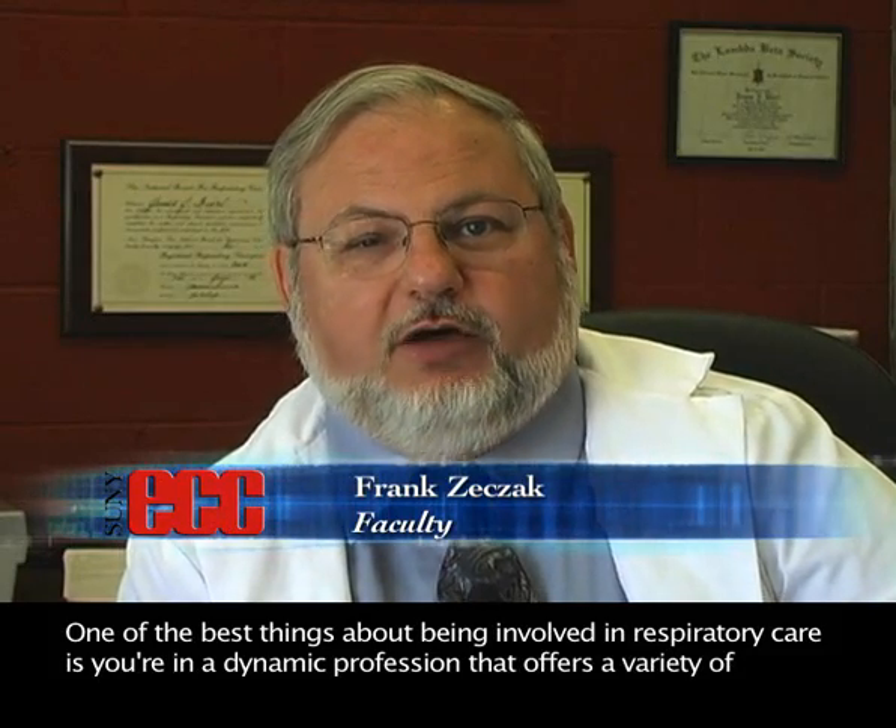One of the best things about being involved in respiratory care is you're in a dynamic profession that offers a variety of opportunities. There's constantly new things coming up yearly, semester by semester — new changes in technology, changes in therapies, protocols, a lot of research-oriented work. It's very interesting; it's not boring.